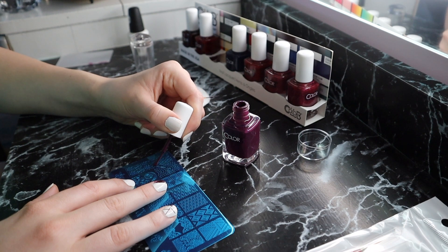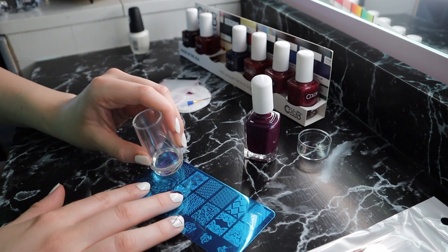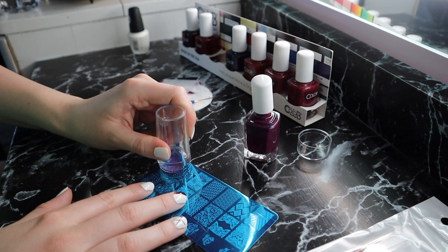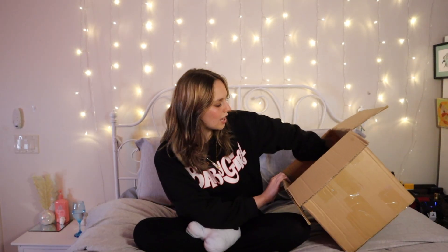I've seen so many videos of this nail stencil stamp tool and I thought it would work well, but it didn't at all. You're supposed to put paint on the stencil, scrape it, then stamp it onto your finger — but it just didn't work. Zero out of ten, I want to throw this away.